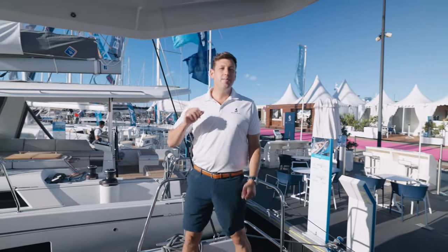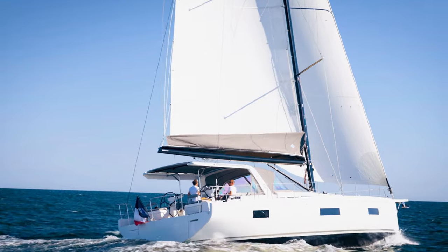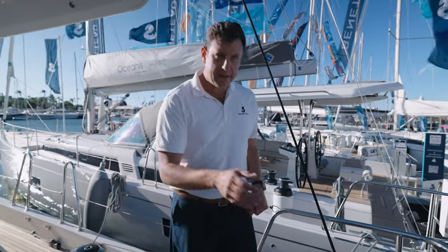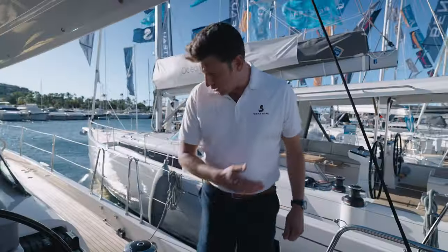Another thing I love about this boat is it's like a magic trick. It feels and looks like a superyacht, but it also feels like a safe blue water cruising boat. You feel really nestled in these helm stations, but as you're transiting from the aft section of the boat to the foredeck, you have these high lifelines to guide you all the way through.